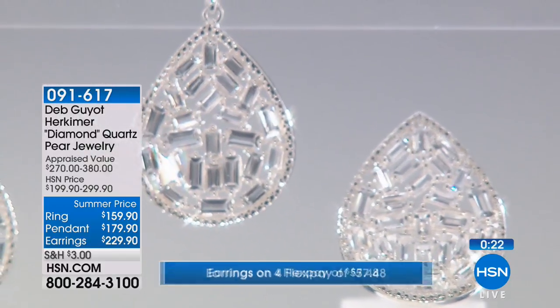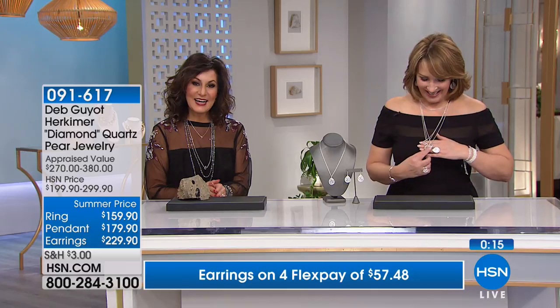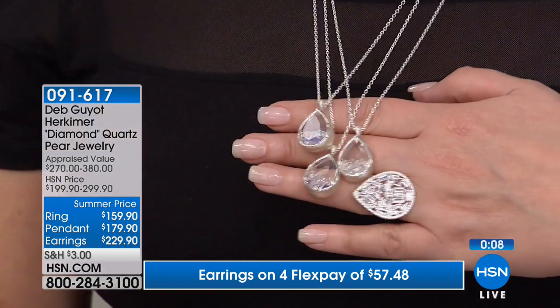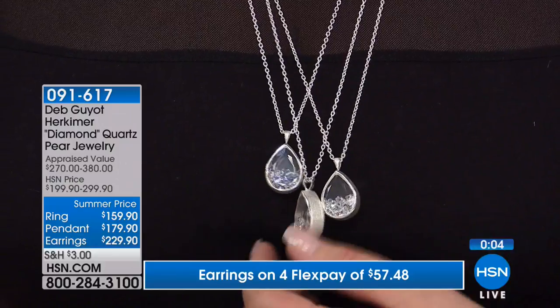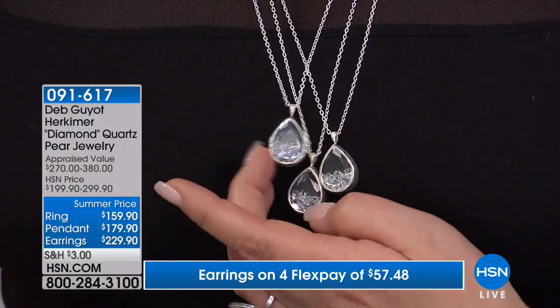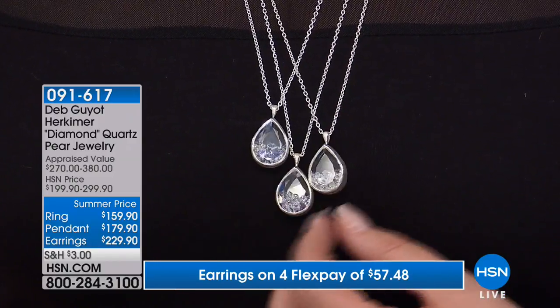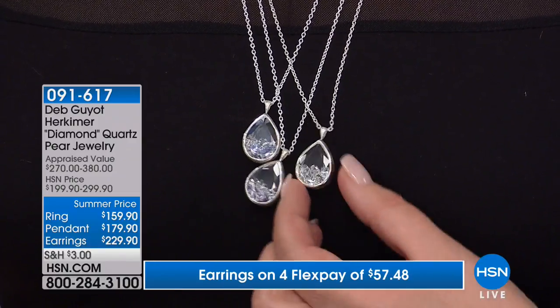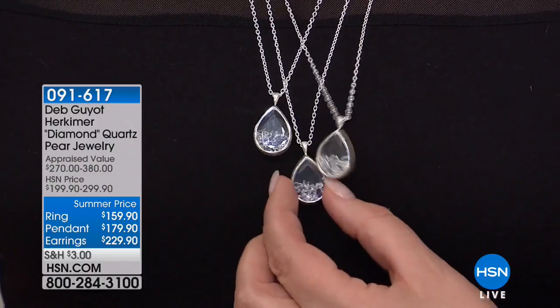Kari in New Mexico ordered a shaker. She says she ordered the wonderful earrings and the beautiful floating necklace — she chose the clear because she thought it would go with everything. You got the last clear! Welcome to the club, Kari. She's never heard of these before but thought since they're from the United States it would be great. We're happy and thrilled to meet you — congratulations on your first Herkimer purchase.